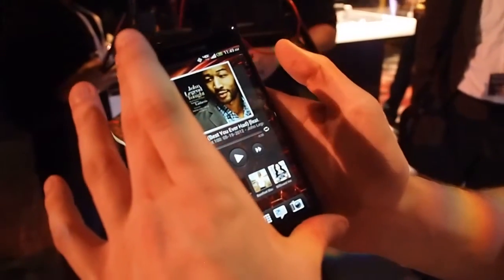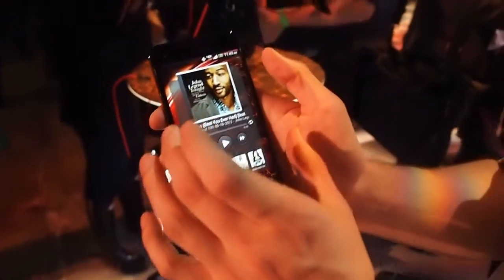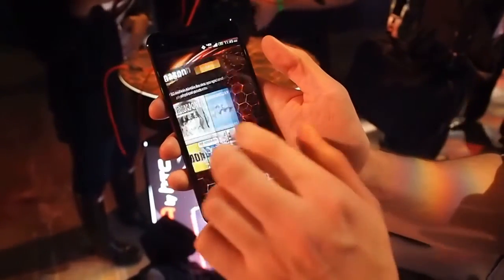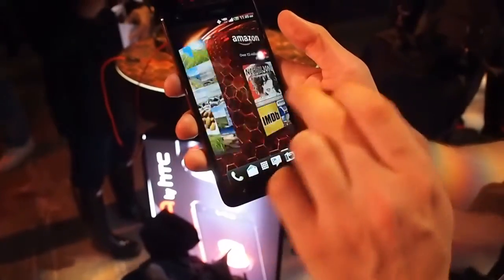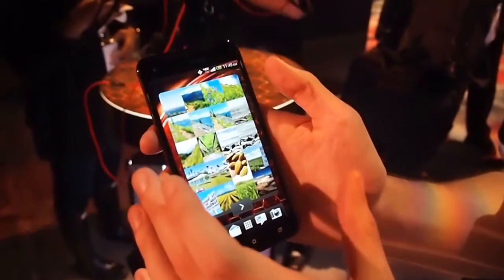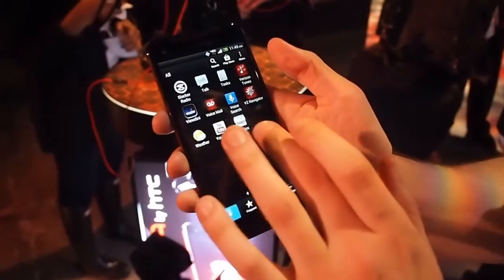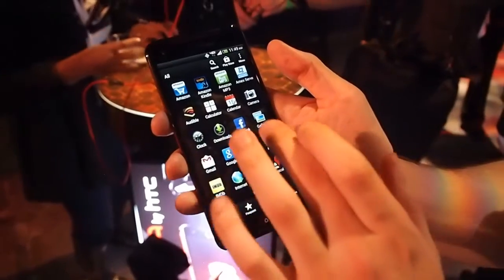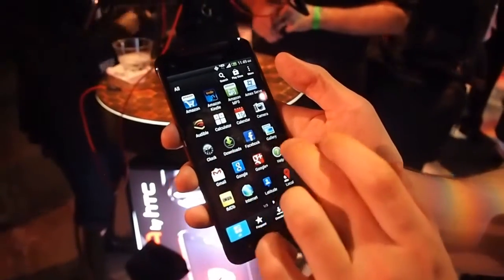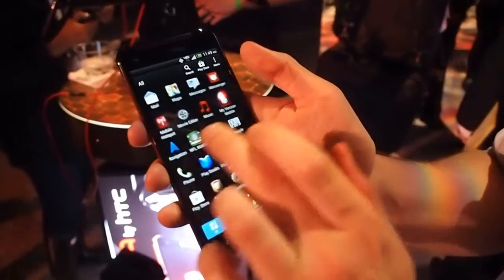This is actually the first phone that has a 1080p screen — a whole lot of pixels, 440 pixels per inch. It's the highest resolution smartphone screen I've ever seen. I believe the first one on the market in North America; they released a version of this in Japan not too long ago. It's just extremely smooth — it reminds me of the first time I used an iPad 3. Even the animations are faster.